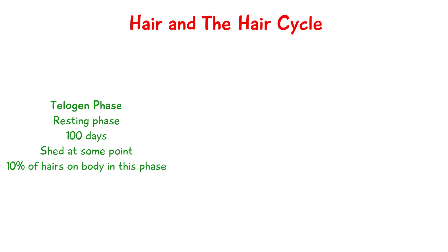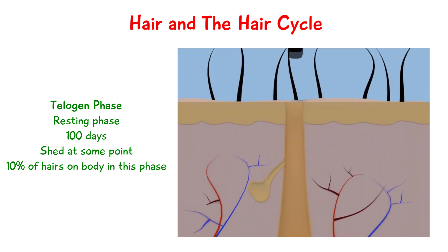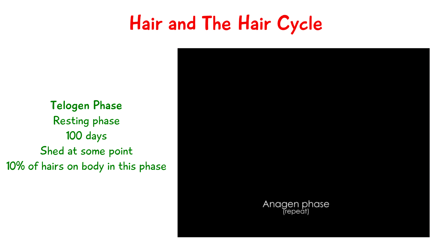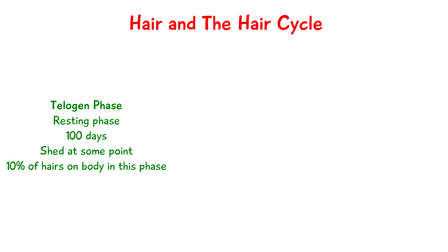We then have the telogen phase, and this is a resting phase which lasts about a hundred days. At this point the hair is stable and not doing anything — just maintaining its function — but at some point it's going to break free and shed. A new hair will grow in its position and the hair cycle will repeat. At any time, around 10% of the hairs on the body are in the telogen phase.